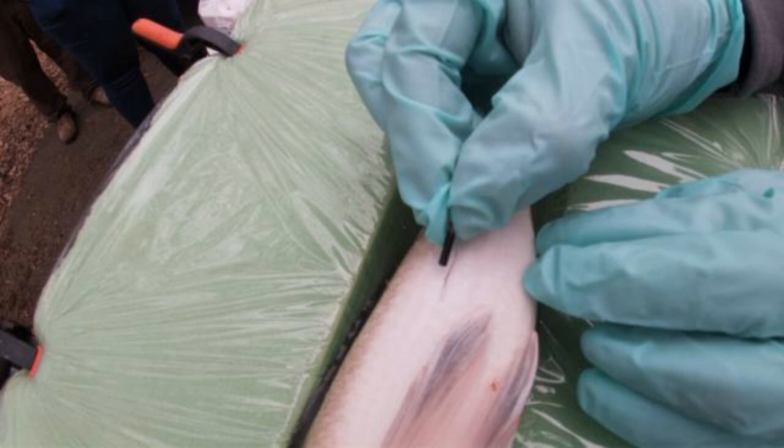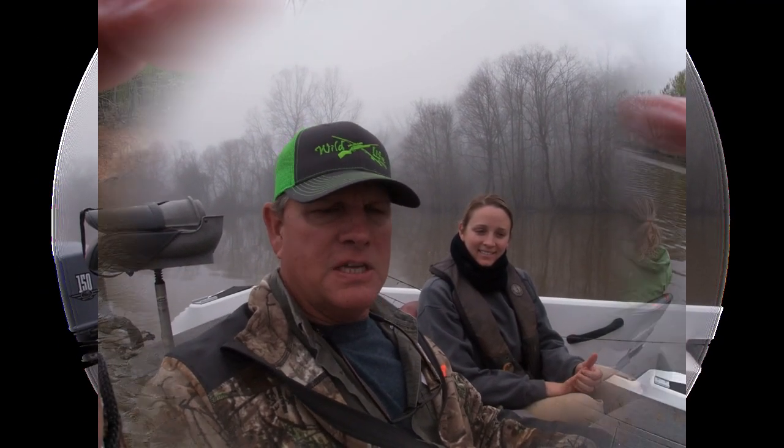Hopefully we can catch some fish and I'll show you guys how they implant those tags inside of them. It's very foggy as you can see today and we have two other boats with us further up the river. We came down the river and we have marked some fish down in the 13 to 15 foot range.